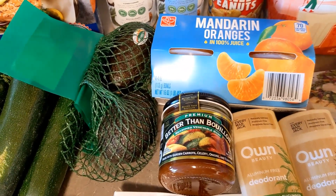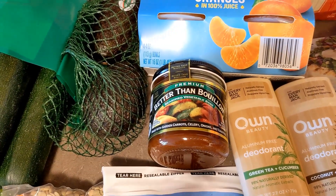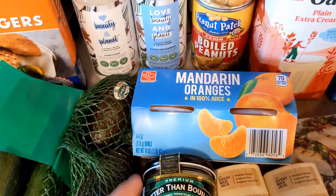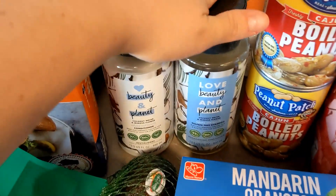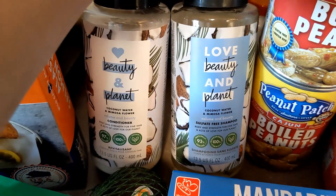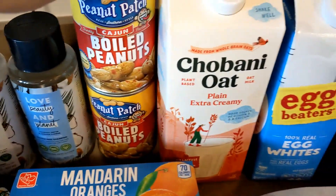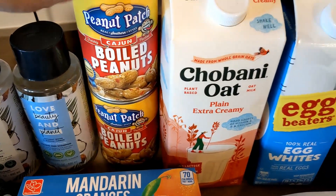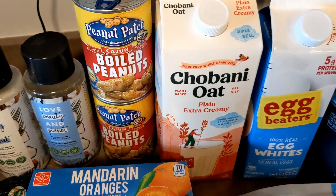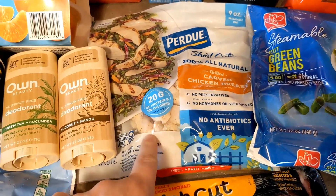We have some avocados — these were hard to find ones that weren't super mushy or super hard, so hopefully these will work out. We were almost out of bouillon so we got this — we like to have it on hand if we need veggie, chicken, or beef broth for any recipe. We also got some hair care products: a new conditioner and shampoo that smell really good, boiled peanuts for Jordan to snack on, and oat milk for his protein shakes.